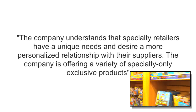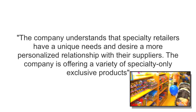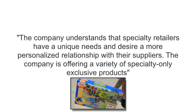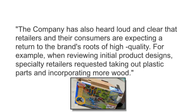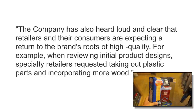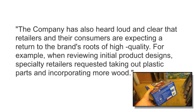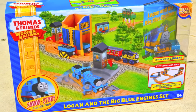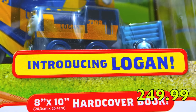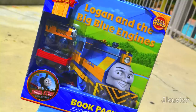The company understands that specialty retailers have unique needs and desire a more personalized relationship with their suppliers. The company is offering a variety of specialty-only exclusive products. Breyer also quotes: 'The company has also heard loud and clear that retailers and their consumers are expecting a return to the brand's roots of high quality product. For example, when reviewing initial product designs, specialty retailers requested taking out plastic parts and incorporating more wood.' The suggested retail price is $249 US dollars, but you can also get the basic version which includes a book and Logan for a much more affordable price of $35 US dollars.